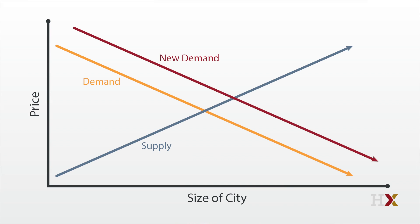The demand curve will shift up, and there will be a new equilibrium point. As you can see, prices will be higher and the population of the city will increase. The extent to which the increase in demand is seen in prices or quantities is determined by the elasticity of building supply.